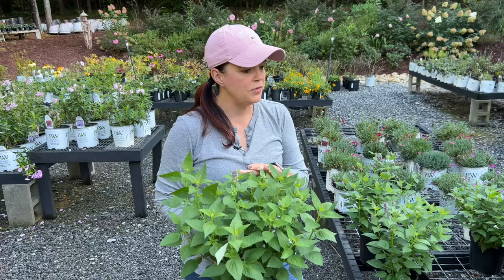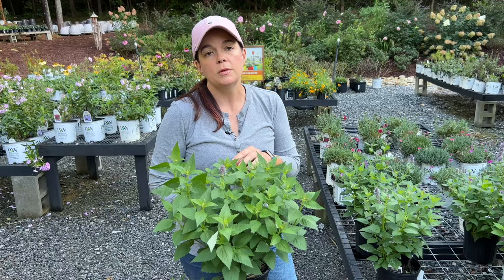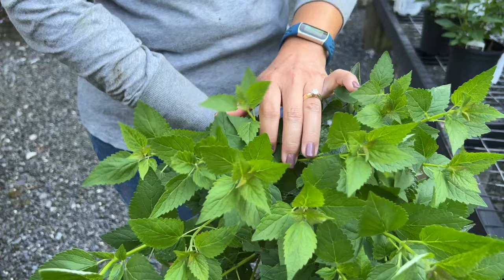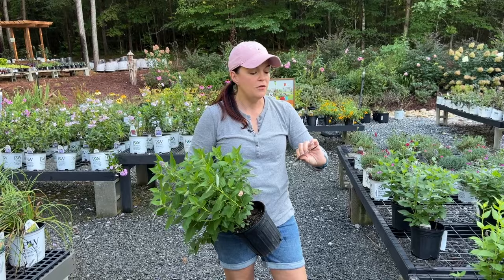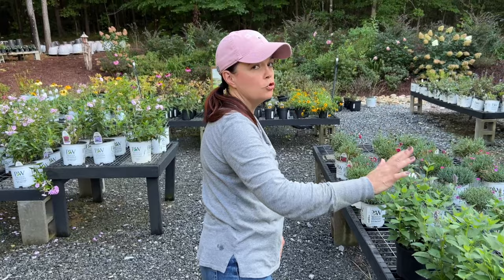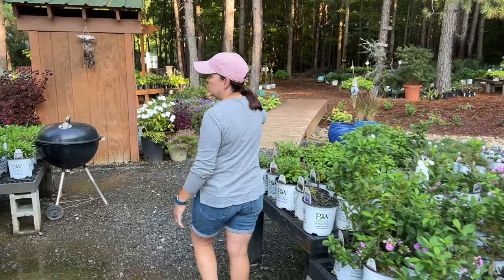Agastache — this is the Blue Fortune. Full disclosure: we had these growing in the spring and about a month ago they were tall, leggy, and floppy. So we just whacked them — look at that! Is that not gorgeous? You can see right here where we cut it and it bushed out beautifully. Blue Fortune is an industry-standard classic agastache, hardy in zones 4 to 9, basically 3 feet tall and 2 feet wide. An amazing pollinator plant. Don't be afraid to trim your perennials!